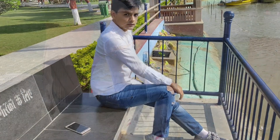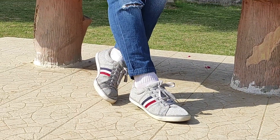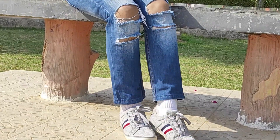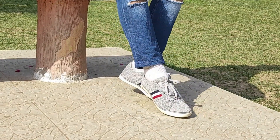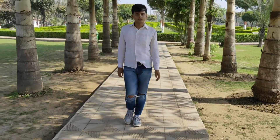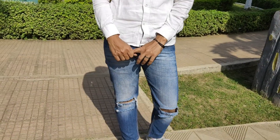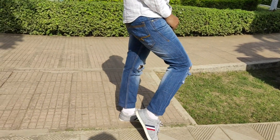You can never go wrong with a basic white shirt paired with blue jeans. To add the street flair, the jeans are actually ripped. These gray sneakers with red, white and blue stripes paired with ankle socks add just the right amount of color — the blue and white goes cohesively with the look. This look is very breezy, especially with summer just around the corner.